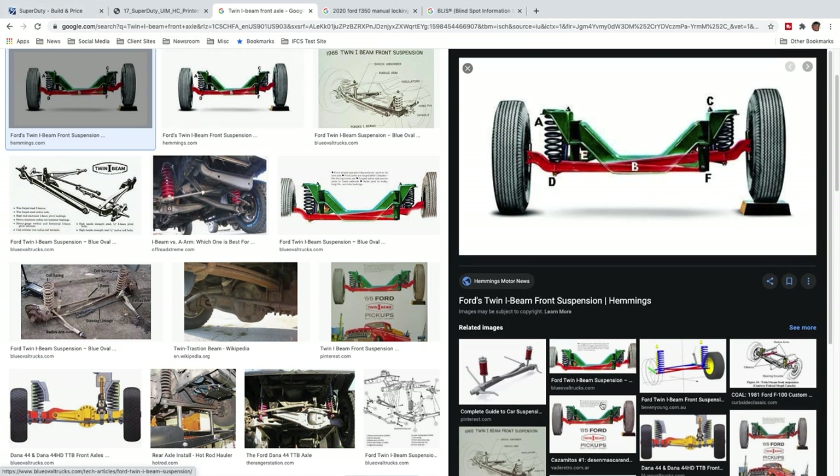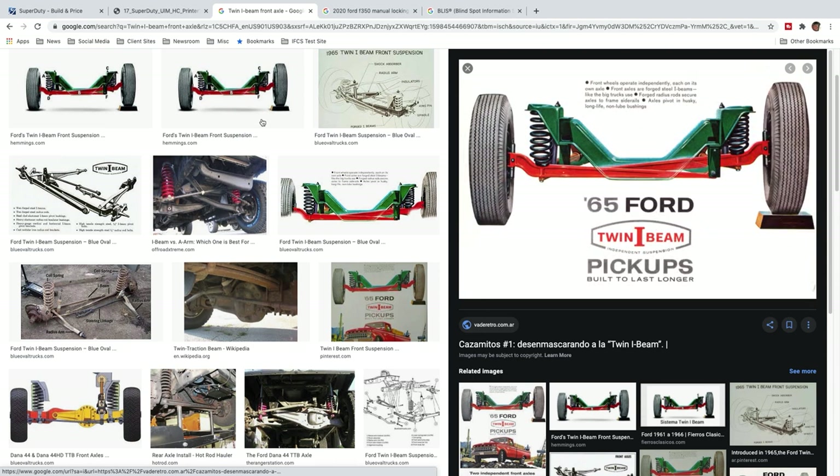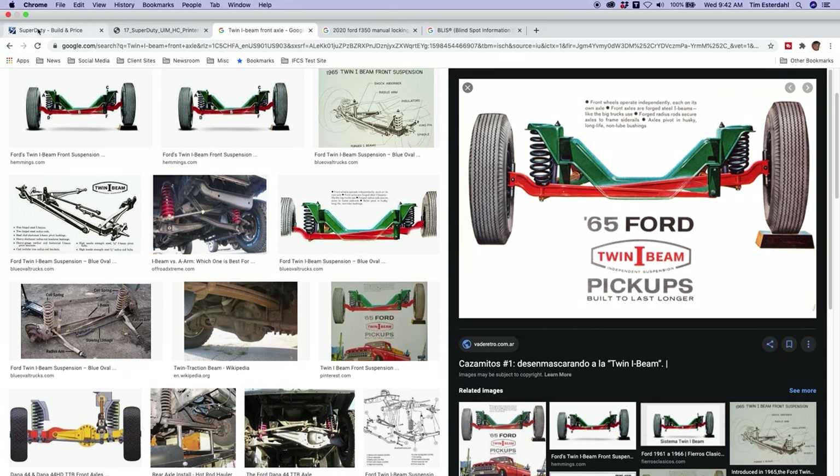From 1965, twin I-beam pickups were built to last longer. The front wheels operate independently, each on an axle. Front wheels are forged steel I-beams like big truck shoes. Forged radius steel, axle pivot, husky long-life non-lube bushings.